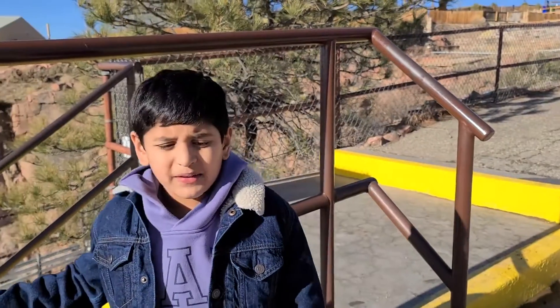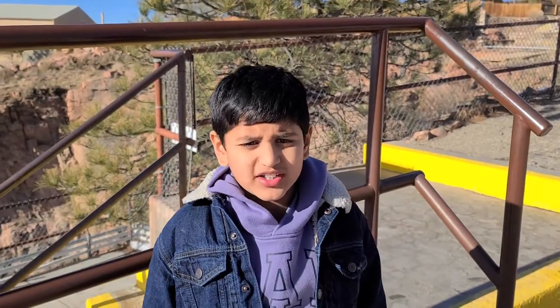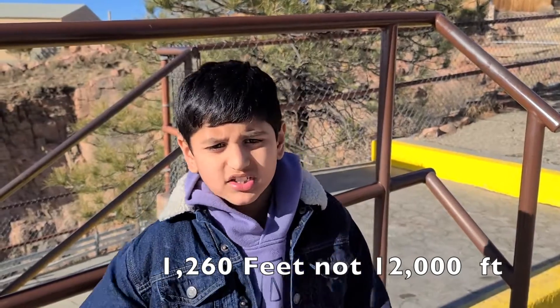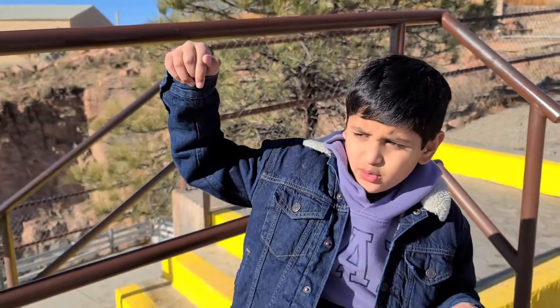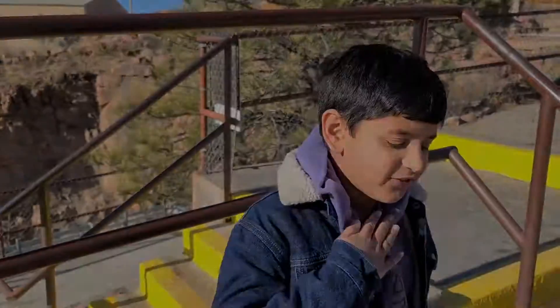Today I'll be crossing the Royal Gorge Bridge. The Royal Gorge Bridge was constructed in 1929 and is 12,000 feet long, and it takes 20 minutes to cross from one side to the other. And the valley down is 1,000 feet deep. If you went head first down there, you would be done for.